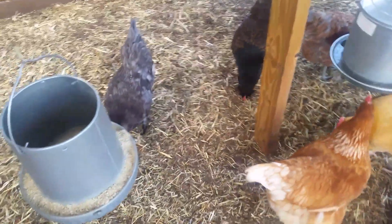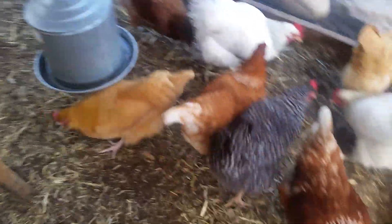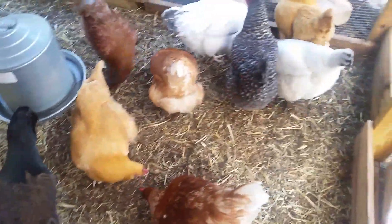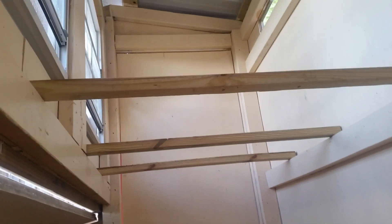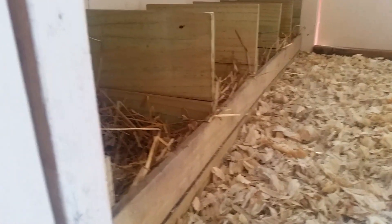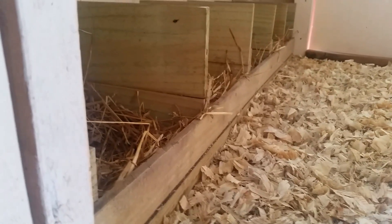I also spread hay on the bottom of the run, and it's called Coop Clean. It's very good at giving them a base so the poop gets caked to the hay and is easier to clean up, and it doesn't get stuck to the bottom of the chickens' feet as much. This is important because you don't want them dragging poop into the nesting and roosting area. If you notice, the perches are very clean — I run a wet rag over them with gloves. Clean the inside and your nest boxes, put some diatomaceous earth, and then replace the hay. Make sure the boxes do not have any chicken poop in them.